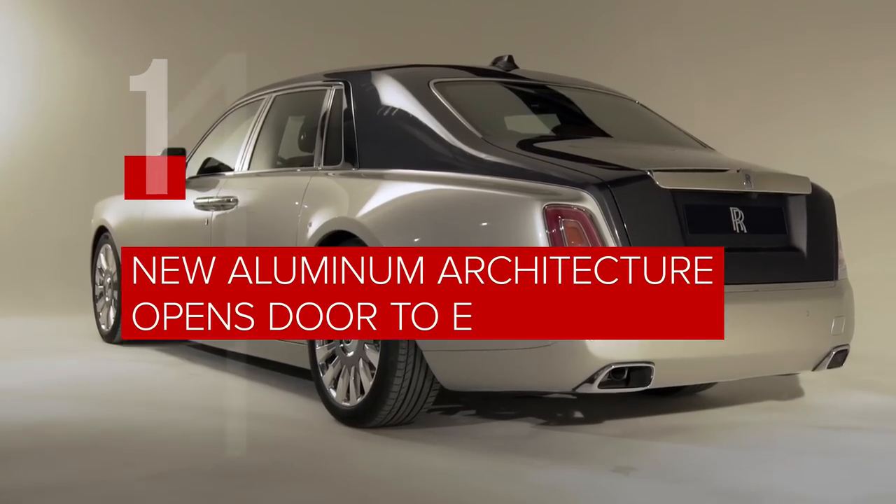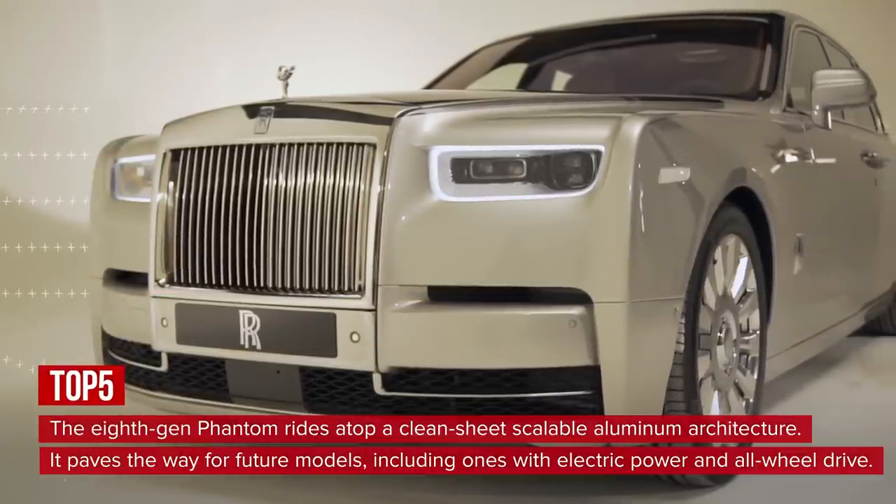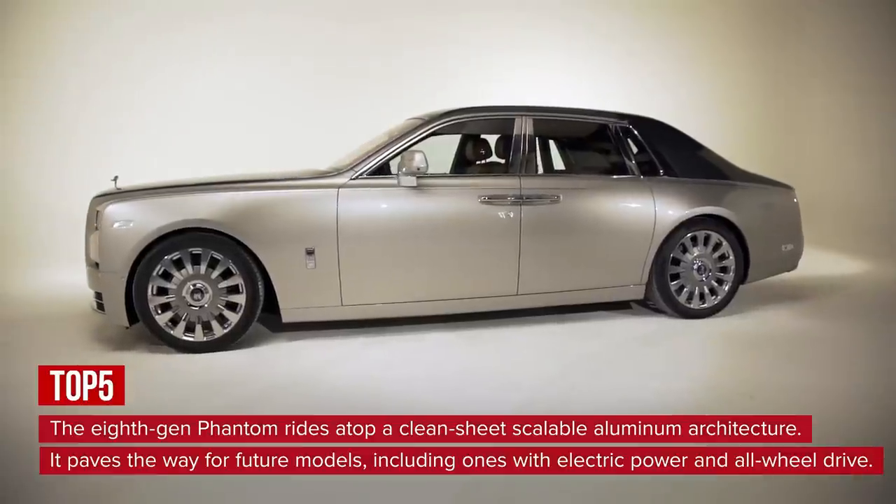The eighth generation Phantom rides atop a clean sheet, scalable aluminum architecture. It paves the way for future models, including ones with electric power and all-wheel drive.